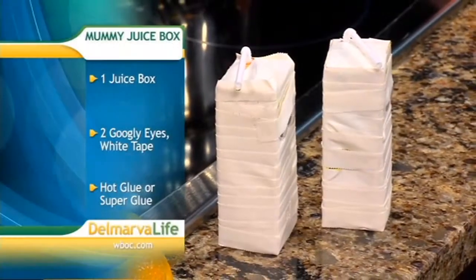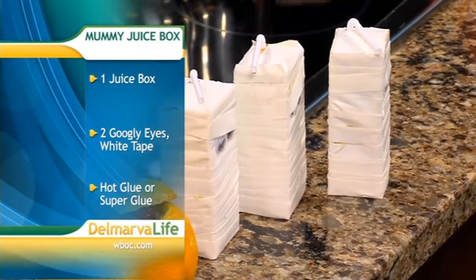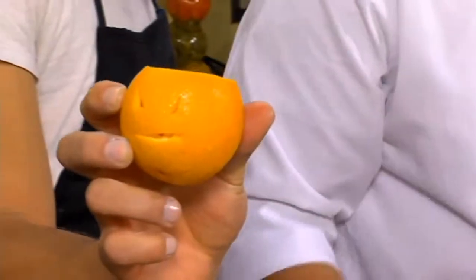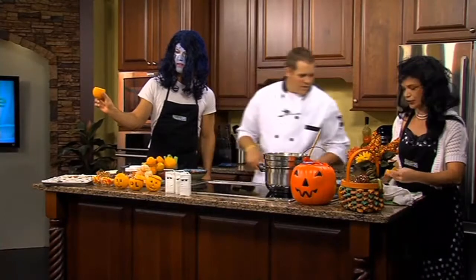And the juice boxes — oh yeah, the mummy juice boxes, those are adorable! It's just white medical tape and a little bit of hot glue or super glue — you can glue them on there. Nice and easy, that's a fun one. And then the other one is the mandarin oranges, which is a really cool one too. All you do is just take the little mandarin orange and stuff some fresh fruit in there.